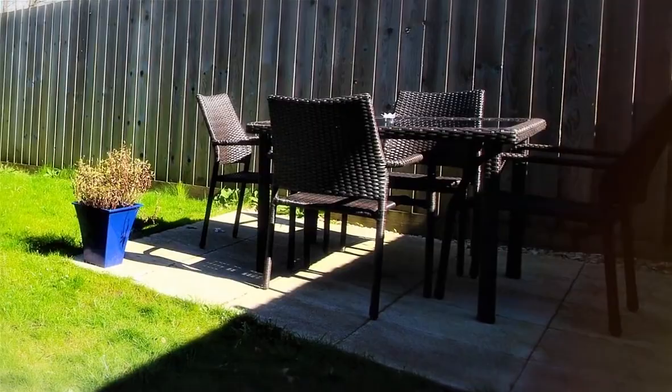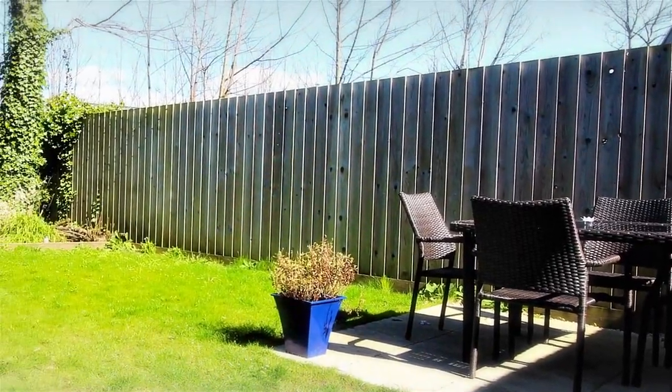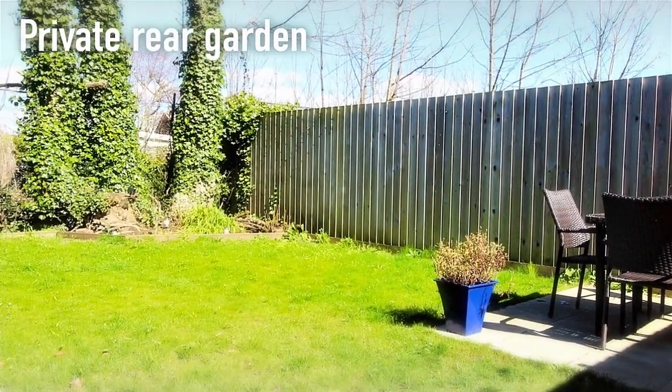Another fine feature of the property is the private rear garden, which offers space to sit out and relax.